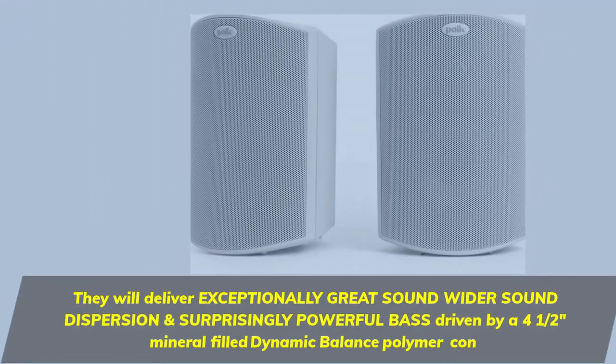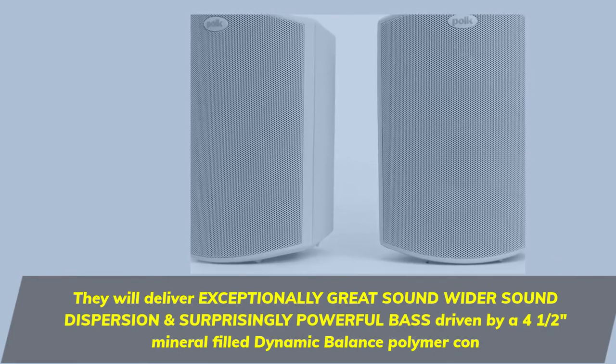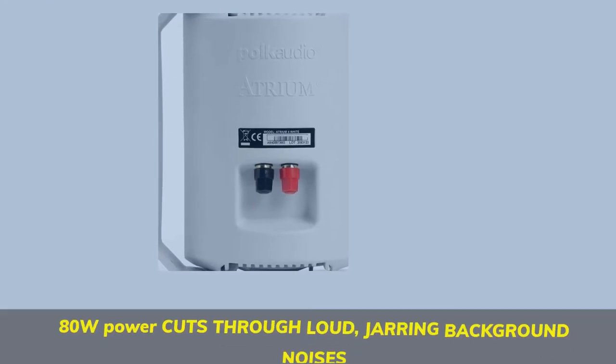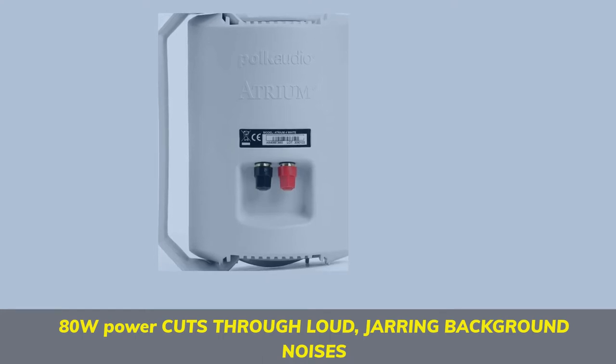They will deliver exceptionally great sound, wider sound dispersion, and surprisingly powerful bass driven by a 4.5-inch mineral-filled dynamic balance polymer cone. 80W power cuts through loud, jarring background noises.